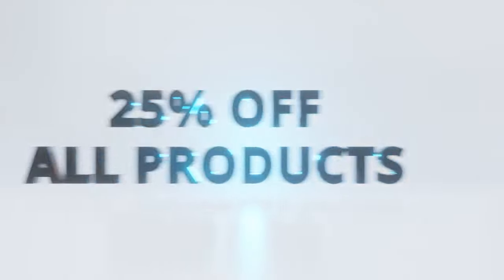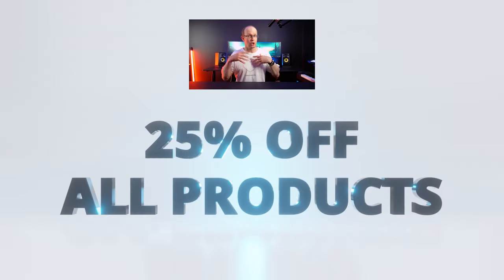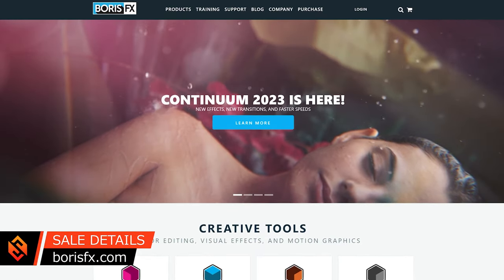Now for the sale details, the Boris FX Black Friday sale will kick off on Monday the 21st of November and run for about a week. During this time, you will be able to get 25% off all of their products, including the full Boris FX Suite, Sapphire, Continuum, and Mocha Pro. And to get an extra 5% off on top of all of that and support my channel in the process, you can use my custom coupon code SURFACE_EXTRA5 for a total of 30% off everything. Be sure to check out the official Boris FX website for all of the details of the sale, and all relevant links you'll find down in the video description.